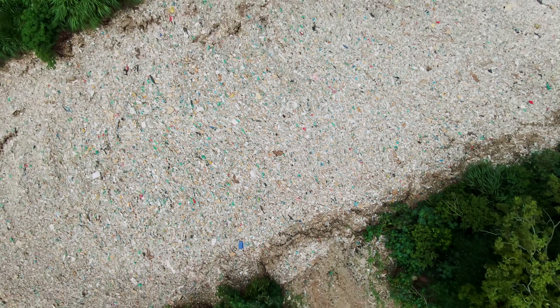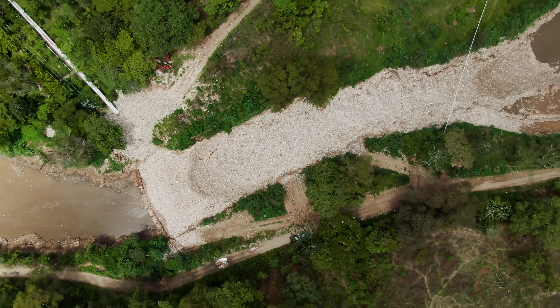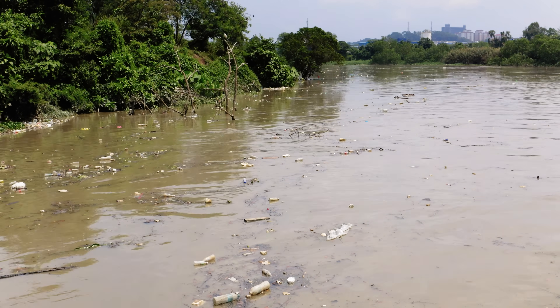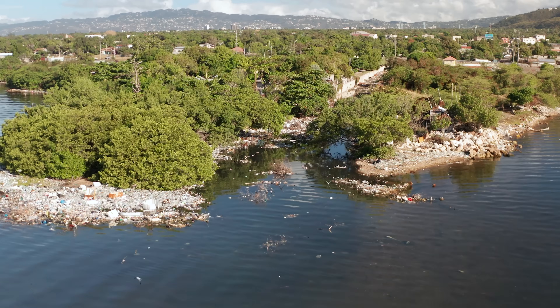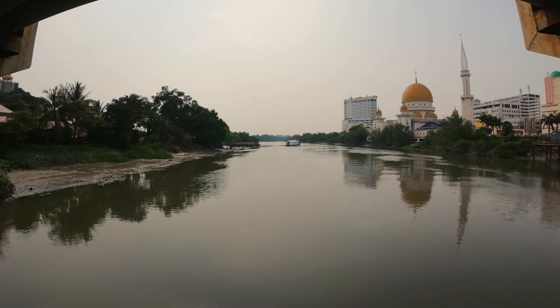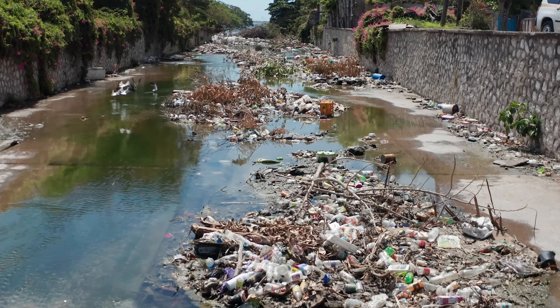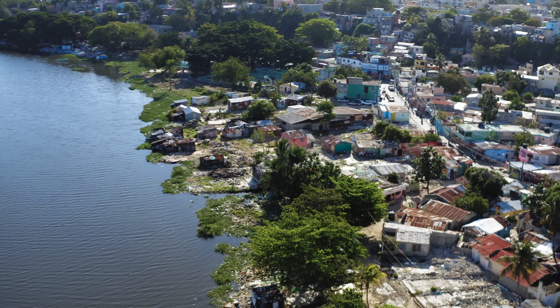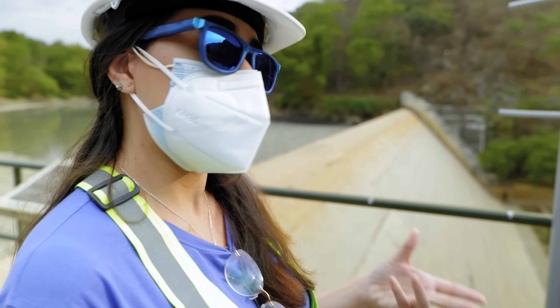As one of my colleagues always likes to say: if you've seen one river, you've seen one river. You have different currents, different vessel traffic — sometimes you have water hyacinths like here, sometimes you don't. Sometimes you have big tidal differences; you have periods where there's just no water and then you have a flash flood, while in other places like here you just have water year round. So the way you approach the problem should be different.